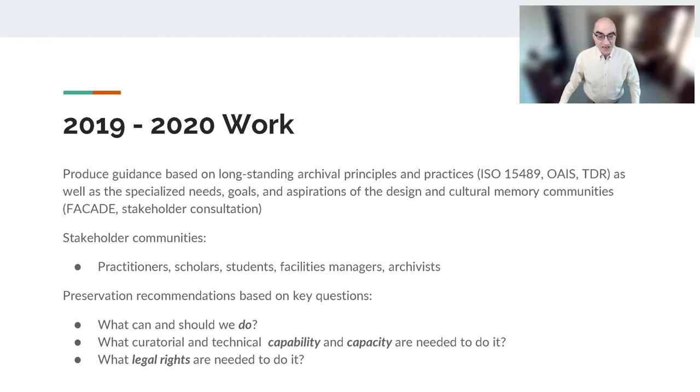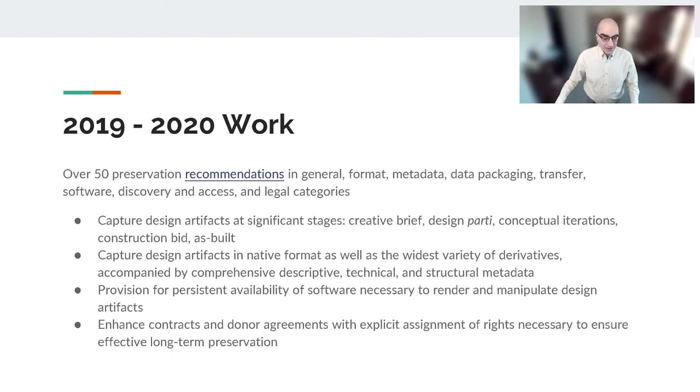The Building for Tomorrow recommendations for long-term preservation arose from consideration of three key questions. First, what is it that we can and should do in order to capture and protect digital design heritage? Second, what curatorial and technical capabilities and capacities are essential for performing those activities? And third, what intellectual property rights do we need to acquire so that those activities comply with legal and policy obligations without compromising legitimate archival and scholarly needs? This led to over 50 recommendations organized into broad categories applicable to the full preservation lifecycle, all described in the white paper.